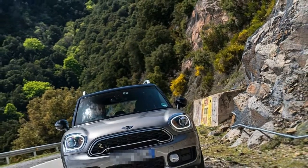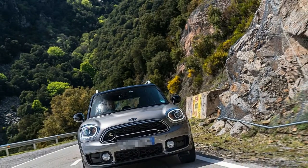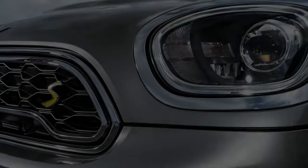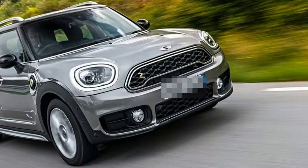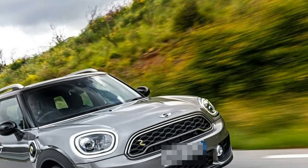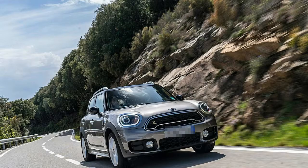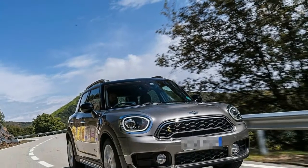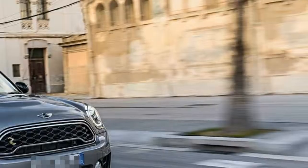2018 MINI Cooper SE Countryman Review: A plug-in hybrid option expands the small crossover's utility. The range of cars available in many showrooms has ballooned far beyond the original retro cute Cooper hatchback. The Countryman is the brand's take on a small crossover, with a slightly elevated ride height and a reasonably roomy cargo area delivering more practicality in a still funky MINI package.